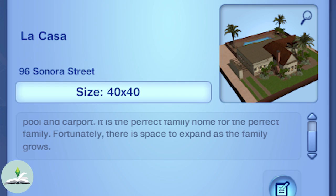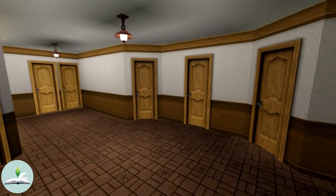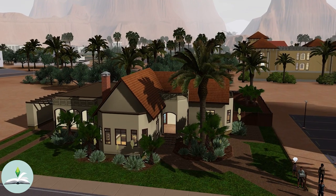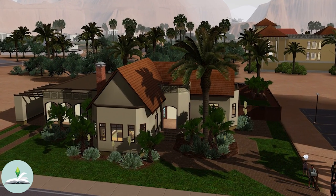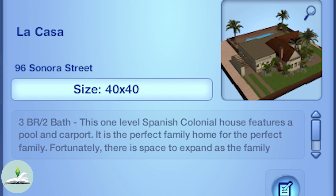Fortunately, there is space to expand as the family grows. So like we always do, let's just walk into the Sims' house and completely invade their privacy — for entertainment purposes of course. Their house looks very modest from the outside; like the description says, it is very Spanish colonial inspired. It also mentions there is plenty of space as the family grows, which is our first hint to a certain something.